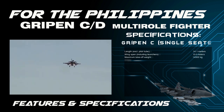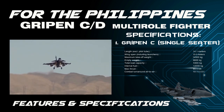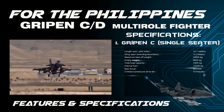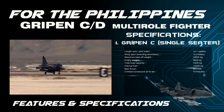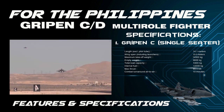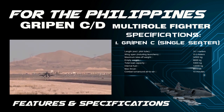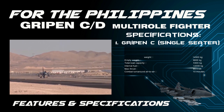Technical specifications — Gripen C (single-seater): Length (excluding pitot tube) is 14.1 meters. Wingspan including launchers is 8.4 meters. Maximum takeoff weight is 14,000 kilograms. Empty weight is 6,800 kilograms. Total load capacity is 5,300 kilograms. Internal fuel is greater than 2,000 kilograms.